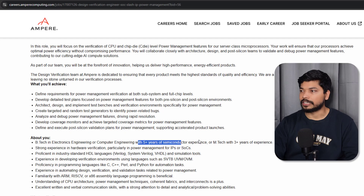The last one is from Ampere — they are hiring a Design Verification Engineer for SoC IP program management, and five years of experience is required. If you have a B.Tech in Electronics and Electrical or M.Tech with the required years of experience, you can apply. If we get any other updates, we will inform you on our Telegram channel, so make sure to join.